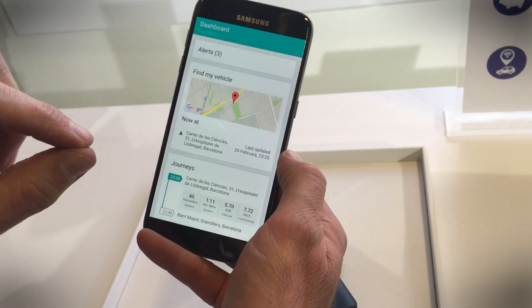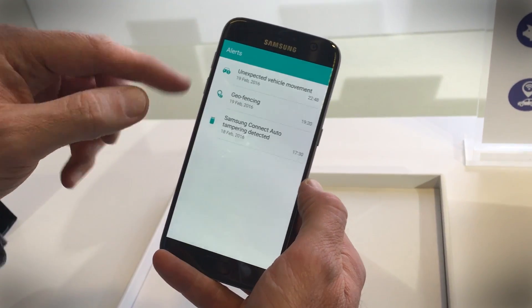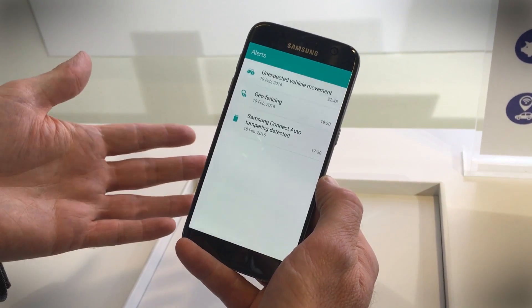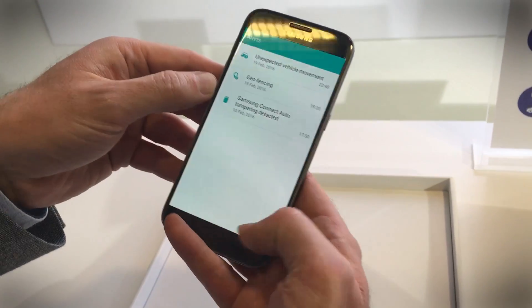What we really like is that it becomes an alarm system. It will tell you if your car moves unexpectedly, and sets up a geofence — so if it moves out of a certain area, you'll get an alert telling you your car has been stolen. And if someone tries to unplug the Connect Auto, you'll get an alert.